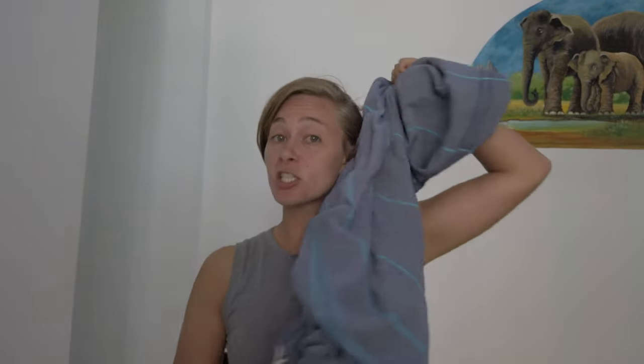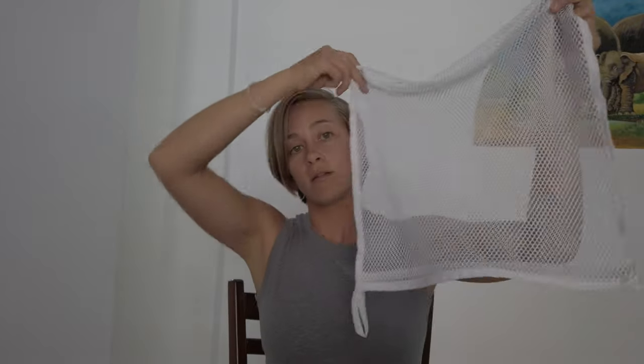A sarong is really important — use it to cover up from the beach, as a towel, and as a wrap for temples to cover your knees. I like this sarong as a Turkish towel; it's a cotton-bamboo blend so it dries really quickly and stays really soft. I also have a mesh laundry bag to keep my dirty clothes separate — when a couple of things end up in it, I know it's time to wash things by hand.